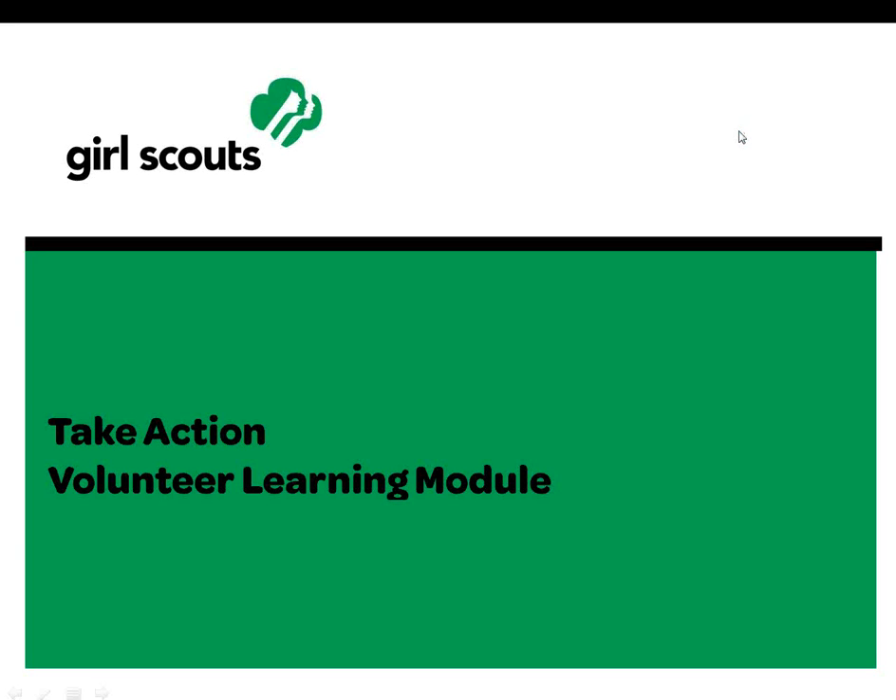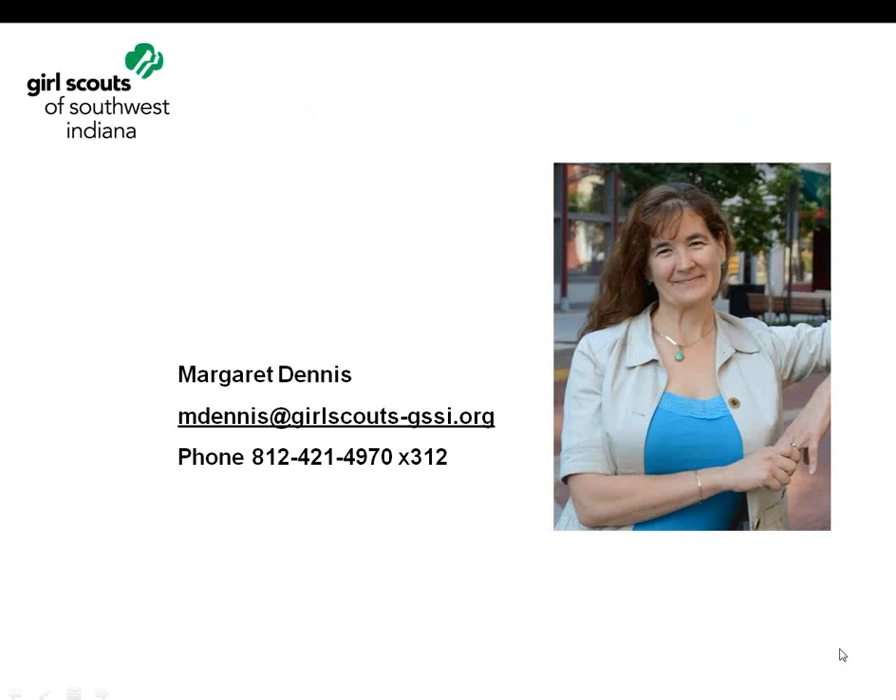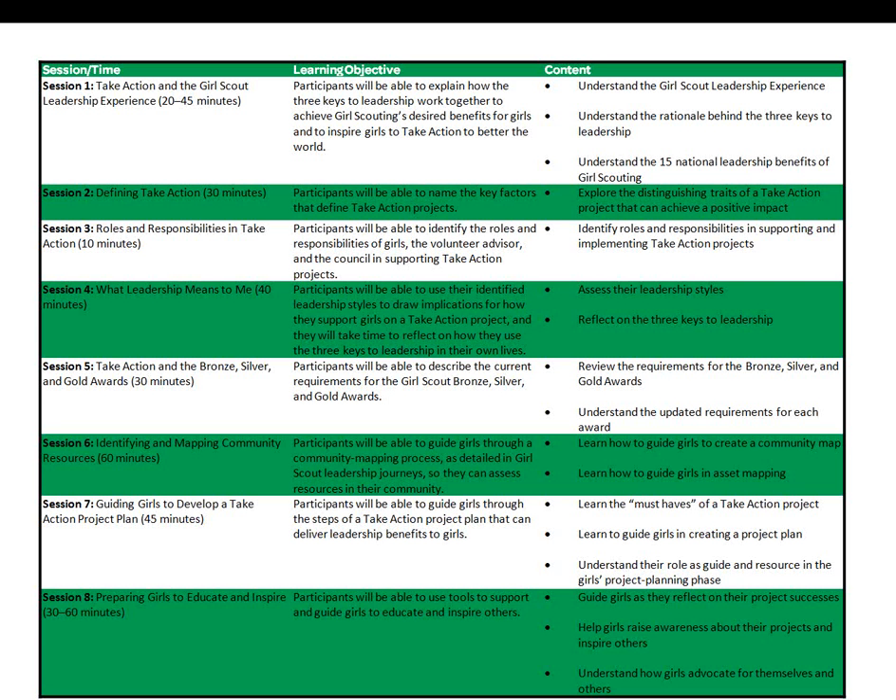Welcome to the Take Action Volunteer Learning Module. My name is Margaret Dennis, Director of Volunteer Resources for Girl Scouts of Southwest Indiana. Feel free to contact me if you have any questions about the material summarized in this module. I appreciate your time viewing this module to learn about Take Action. This online module is a synthesis of a much longer and complete face-to-face learning opportunity developed by GSUSA.